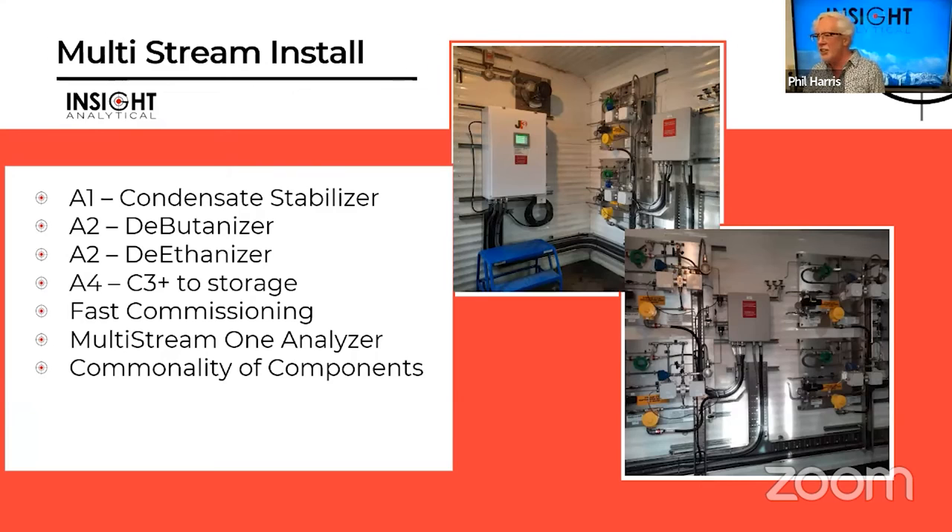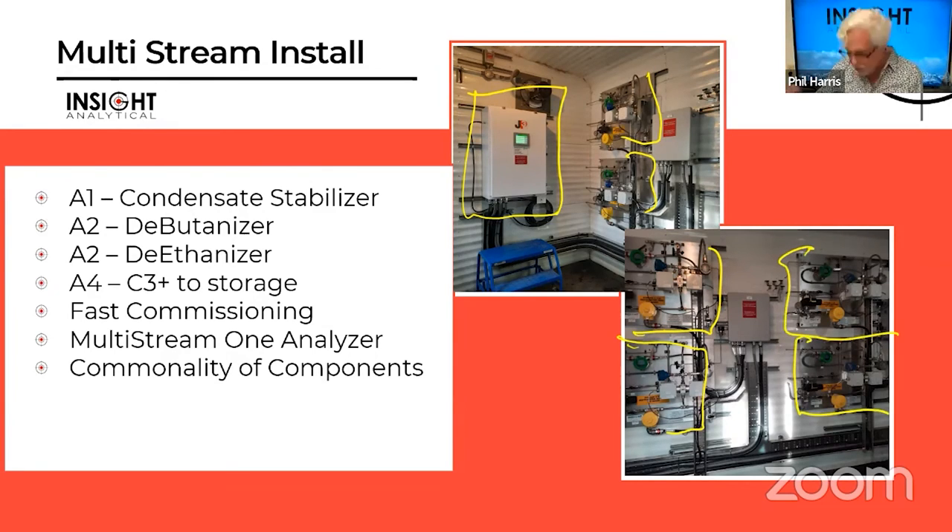This is a multi-stream installation. A plant that had GCs wanted to replace them and go into the same analyzer building. We were able to put the JP3 brain unit on the wall and put in four flow panels. You can see two of the flow panels here — this covers the deethanizer bottoms, condensate stabilizer bottoms, truck-out, and storage stall. All four flow panels commissioned fast, with one multi-stream analyzer now dealing with streams of quite different chemical composition and providing real-time data.